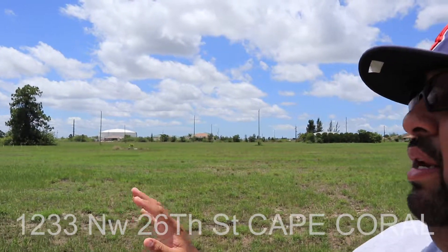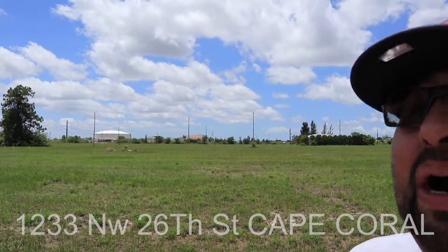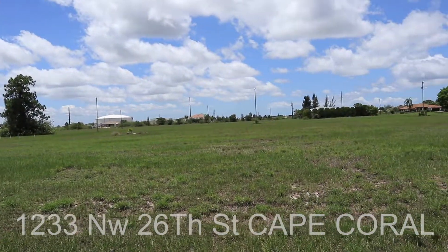We can get to anything we need quickly — absolutely great location for a family. I love the weather: slight breeze, not too hot, perfect day for the beach, perfect day for outdoor activity. Just a great location for a family.